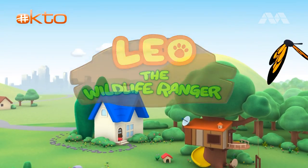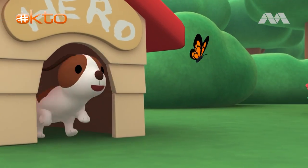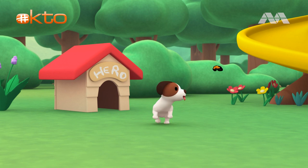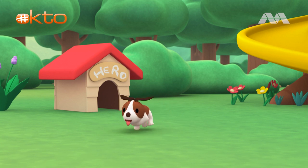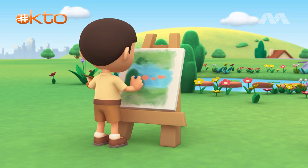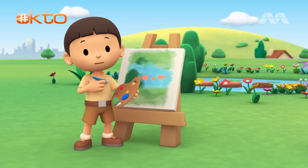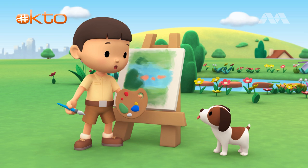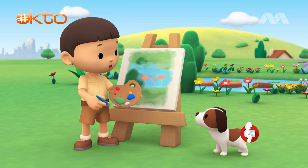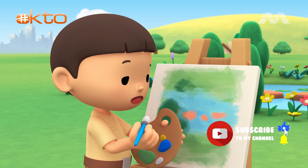Hi everybody! My name is Leo and I am a junior ranger. This is my puppy, Hero. I'm painting the garden, but it's missing something.